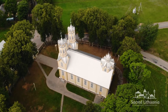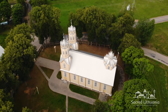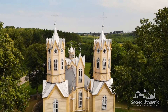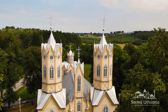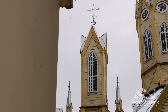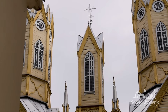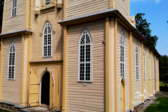The church is symmetrical, of a rectangular layout, with a chapel on one side of the presbytery and a sacristy on the other. The building has two towers of the octagonal base on the main façade, a dome above the presbytery, a quadrangular central turret and pinnacles, and is richly adorned with ornamented crosses on the towers and peaks, wooden decorative finishing elements, and fine partitions of windows and skylights.